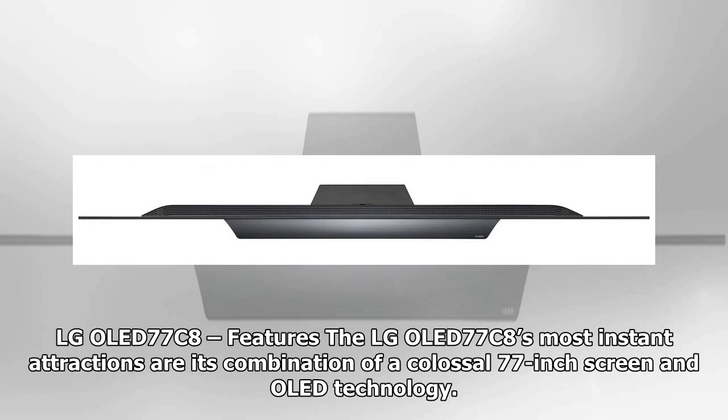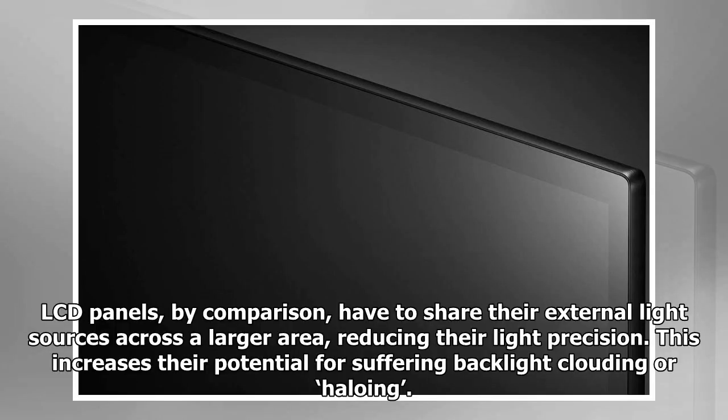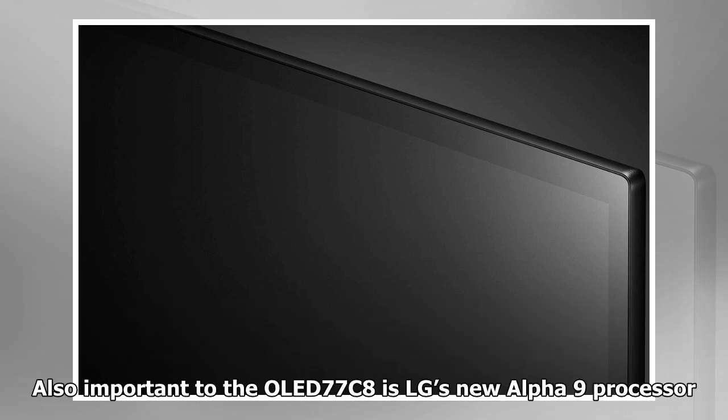The LG OLED 77C8's most instant attractions are its combination of a colossal 77-inch screen and OLED technology. The way OLED panels let every pixel produce its own light seems perfectly suited to such large screens. LCD panels, by comparison, have to share their external light sources across a larger area, reducing their light precision, which increases their potential for suffering backlight clouding or haloing.